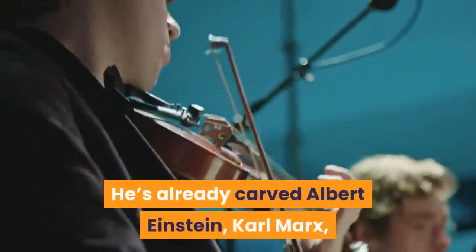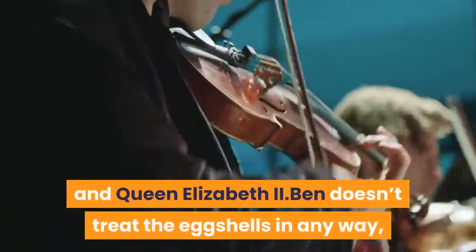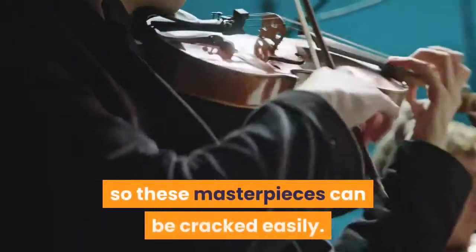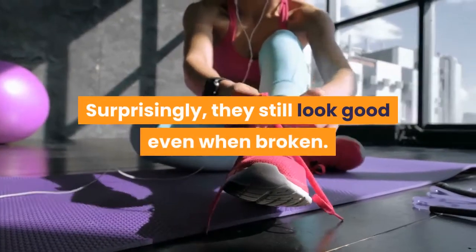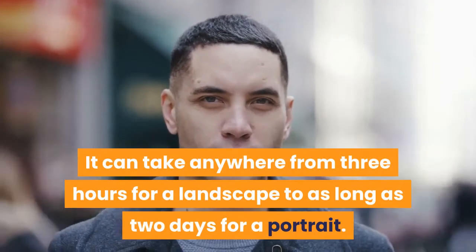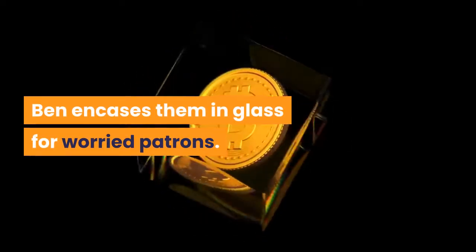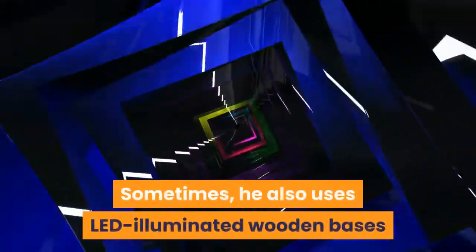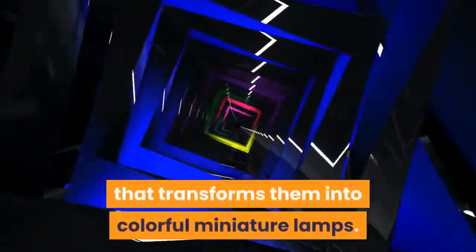He's already carved Albert Einstein, Karl Marx, and Queen Elizabeth II. Ben doesn't treat the eggshells in any way, so these masterpieces can be cracked easily. Surprisingly, they still look good even when broken. It can take anywhere from 3 hours for a landscape to as long as 2 days for a portrait. Ben encases them in glass for worried patrons. Sometimes he also uses LED-illuminated wooden bases to highlight the eggshells for a stunning effect that transforms them into colorful miniature lamps.